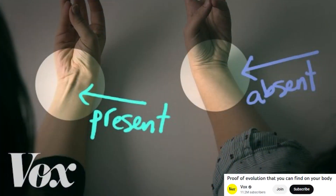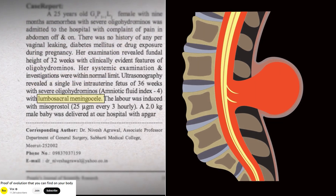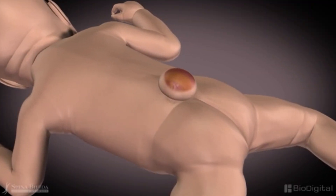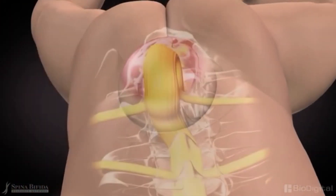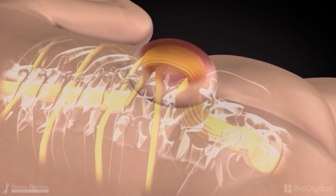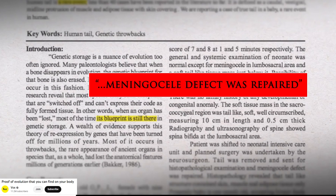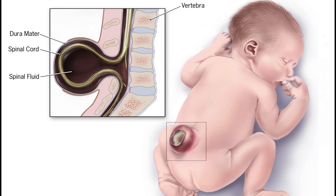Are our tailbones vestigial? This video claims our tailbones are what's left of our ancestors' tails. But did you know that the baby shown in the video with the supposed leftover tail actually had spina bifida — a condition where the backbone does not form normally and a sack of spinal fluid comes through an opening in the baby's back? Far from being a tail, this is an abnormality, an outgrowth of the spinal cord covered by skin as the body's way of protecting the bulging area. The actual reason for this baby's so-called tail was grayed out in their video.